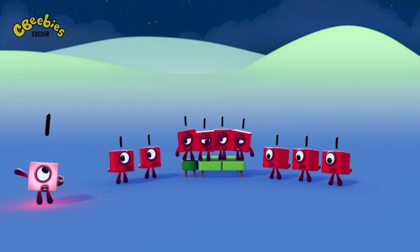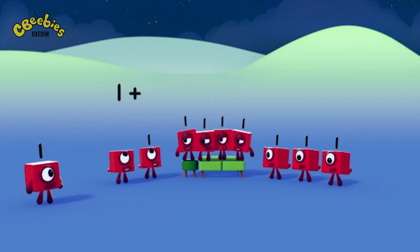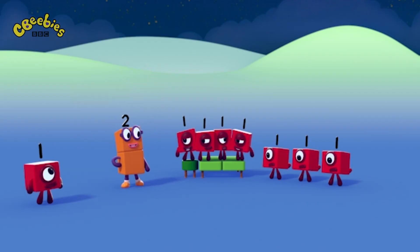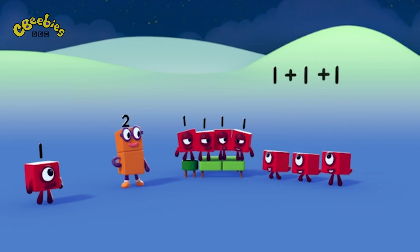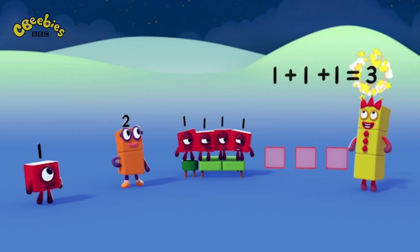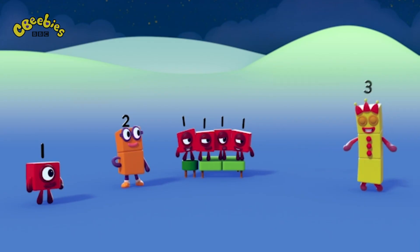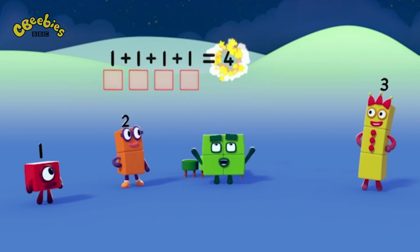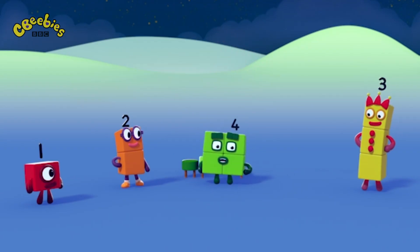One! One block! One plus one equals two! Two is two ones! One plus one plus one equals three! Three is three ones! One plus one plus one plus one equals four! Four is four ones!